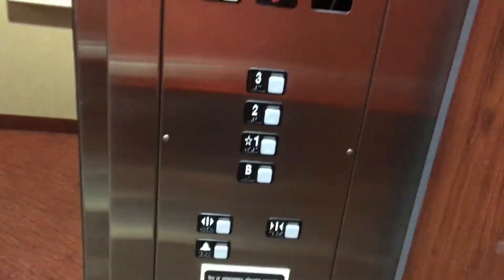Here we are back on the basement. Now let's go up to three. And right here is, of course, your state of Michigan plate. Here is your last look at your indicator, your Schindler plate, fire service operation, and your fixtures.